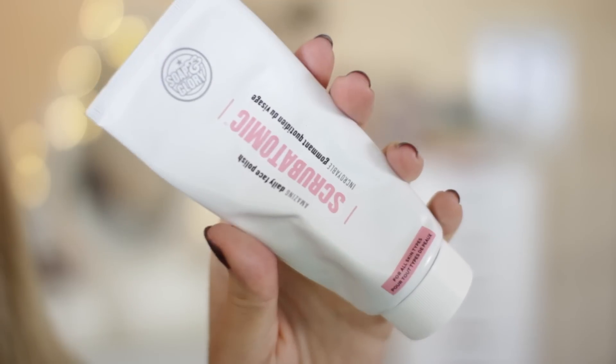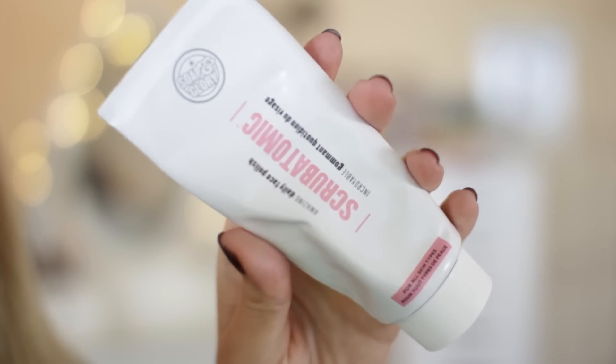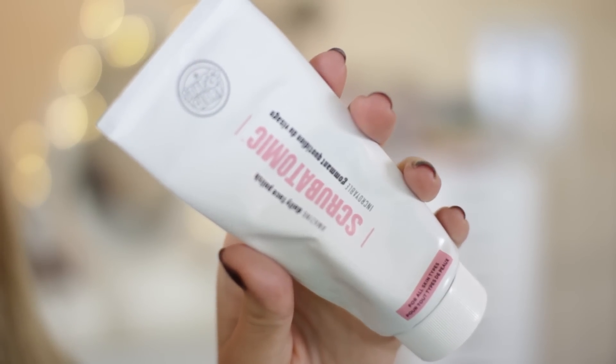For scrubs, this is a recent addition to my routine that I use all the time — it's the Soap & Glory Scrub Atomic Amazing Daily Face Polish. It really reminds me of a MAC scrub I used when I first started YouTube, which I think they've discontinued. It's quite a harsh scrub; although it says Daily Face Scrub I wouldn't use it every day. It smells amazing and has fruit enzymes for extra exfoliation. It's very effective, doesn't cause breakouts, and leaves you really fresh-faced and glowing. It's £9, currently on offer in Boots for around £7 — one of the best and cheapest scrubs I've ever used.